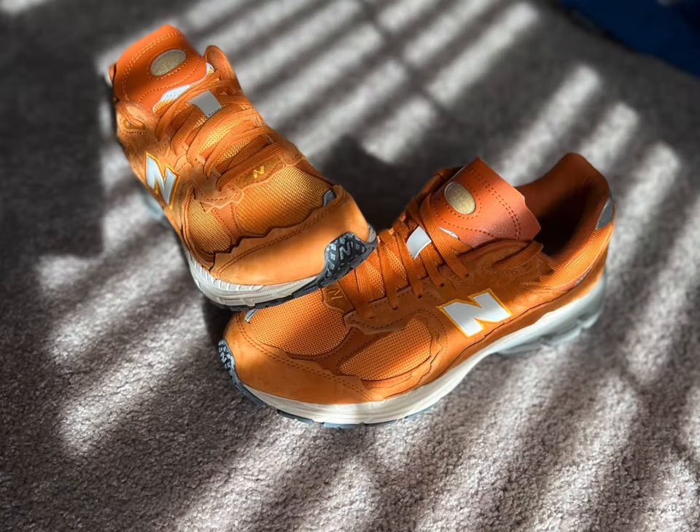Overall, I think they're an amazing shoe — very comfortable, they look great on foot, and I would highly recommend buying a pair. Thank you guys for your support. Make sure you like, comment, and subscribe.